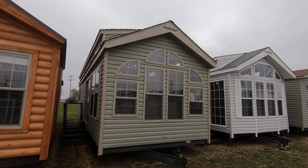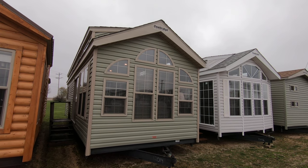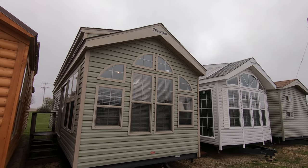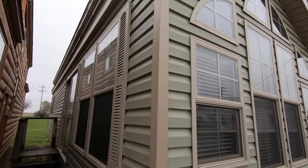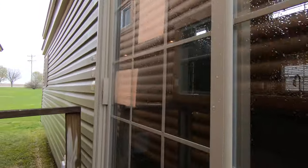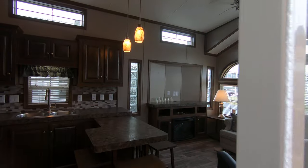This is a Quail Ridge 39 FLSK. It's a fancy one-bedroom park model. It's unit number 12014, and it's sage green with a tan window and door package. It's actually pretty cool looking — very woodsy. This is a one-bedroom, no loft, Quail Ridge 39 FLSK.